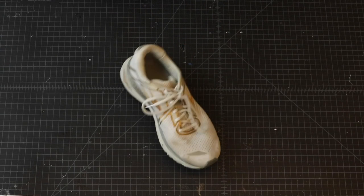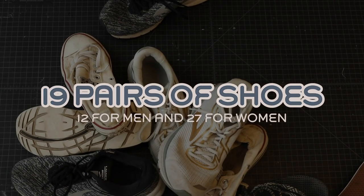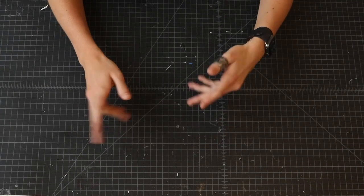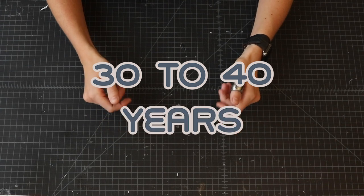Here's a fact: we all wear shoes. Here's another fact: the average American owns 19 pairs of shoes — 12 for men and 27 for women, but who's really counting? One more hard fact: Americans throw away on average 300 million pairs of shoes every year. Don't worry though — the standard shoe only takes 30 to 40 years to completely degrade.